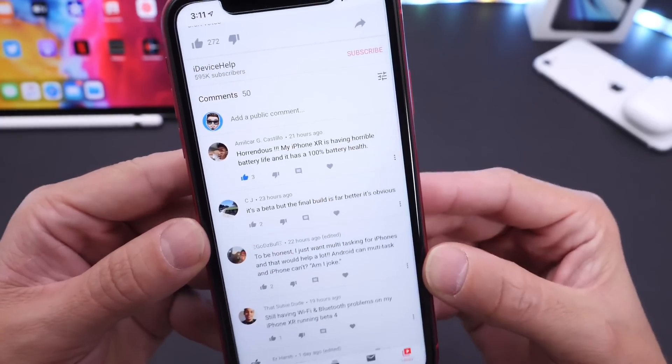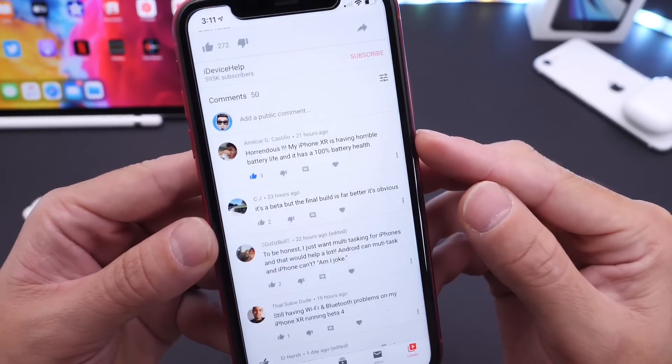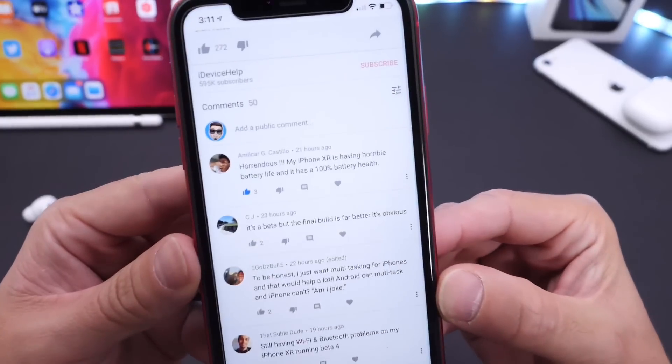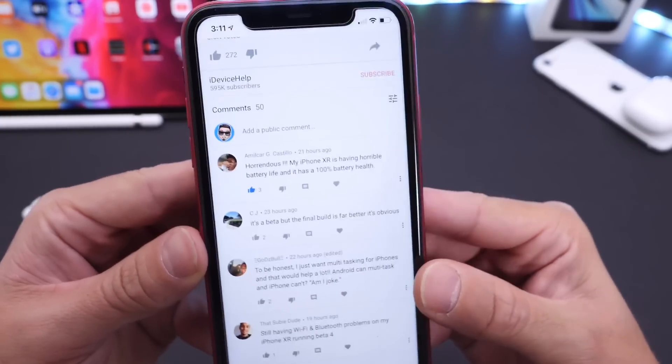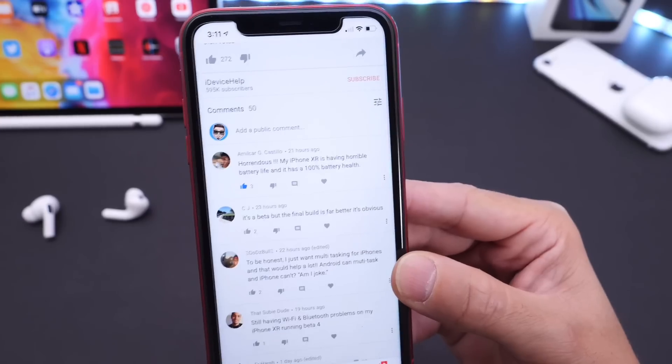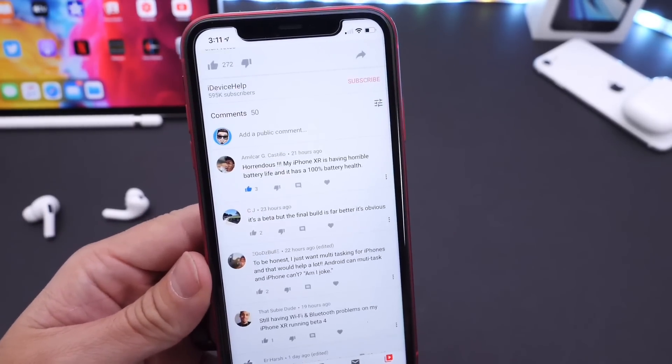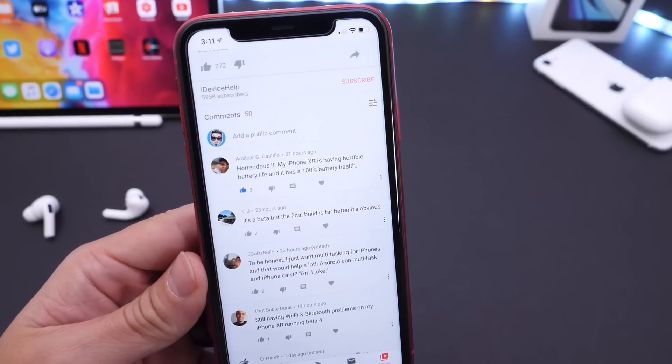Looking at some of the comments, iPhone XR users are experiencing bad battery life. Unfortunately, I don't know what's going on with iPhone XR users, but the battery was good just a few weeks ago. I don't see why Apple continues to go up and down in terms of battery performance on most devices.